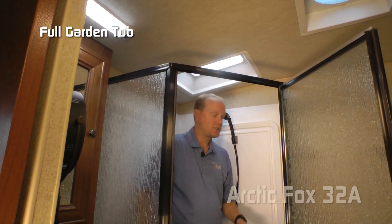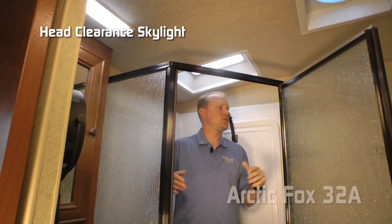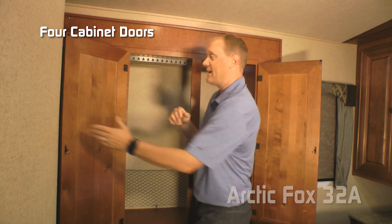Additional 110 outlets, storage beneath the sink, courtesy light, and porcelain bowl toilet. Now behind your glass shower enclosure you're going to find a full garden tub with handheld shower sprayer and head curtain, plus a skylight. I'm six foot two and I have plenty of room in here.